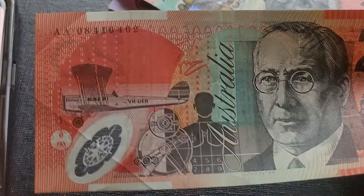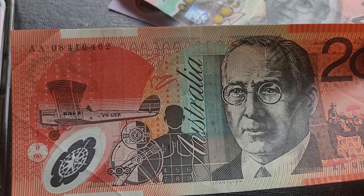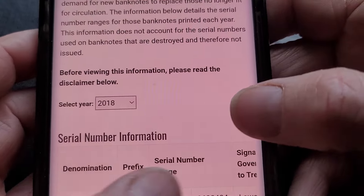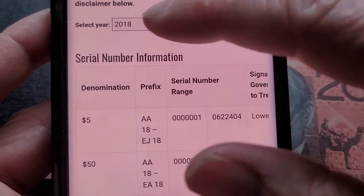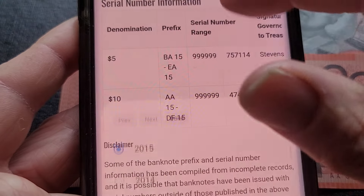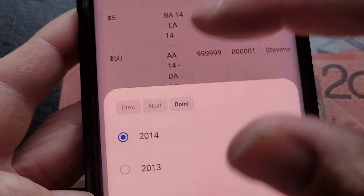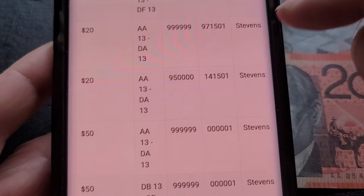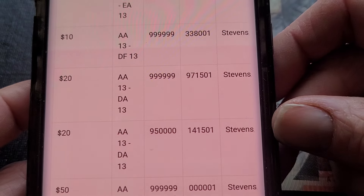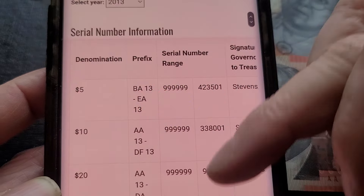The last one is a 2008 old series $20. Looking at the data: 2018 no 20s, 2017 no 20s, 2016 no 20s, 2015 no 20s, 2014 no 20s — this is the last year they printed the old series $20 banknotes. The DA prefix — it's nearly 800,000 per prefix, so that one is probably good to keep for both first and last prefix.